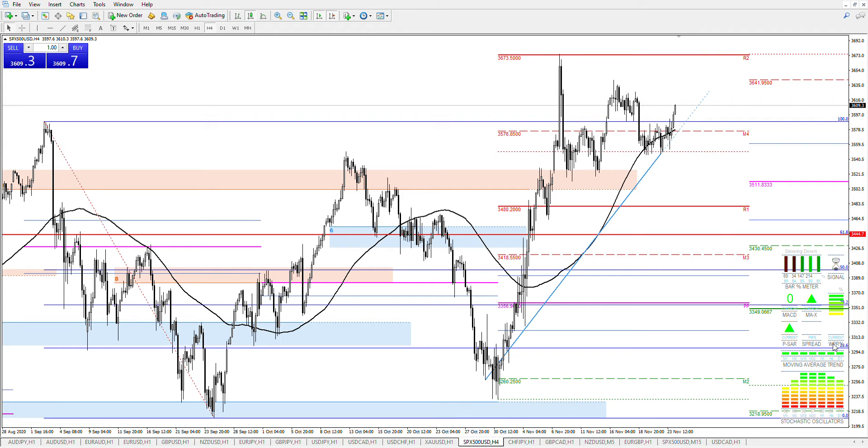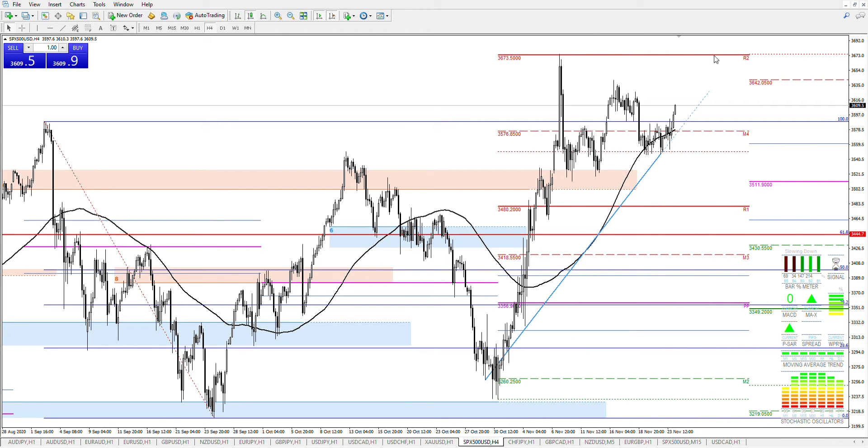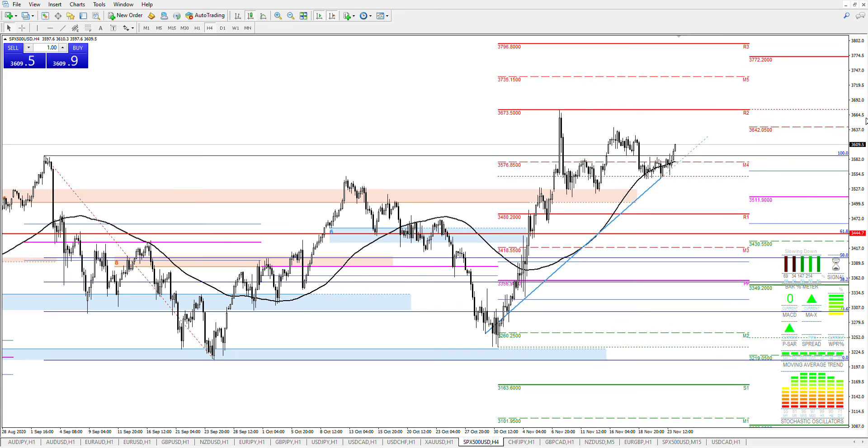Technicals are very, very good. VIX is lower, so volatility is lower today than it was yesterday. The herd are net short — quite heavily short indices: the Dow Jones, the DAX, the FTSE, S&P. So, assuming that we're above this September high at 3588, we can definitely target MR2, and MR3 is 3796.